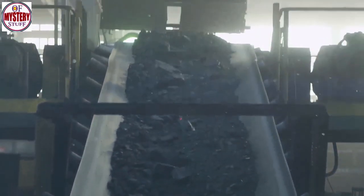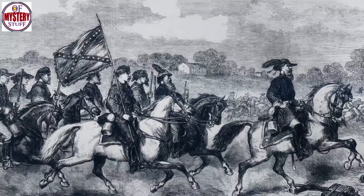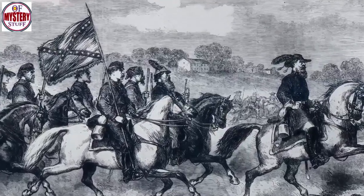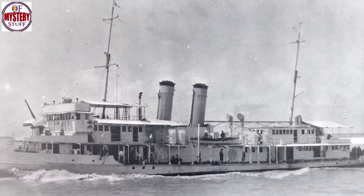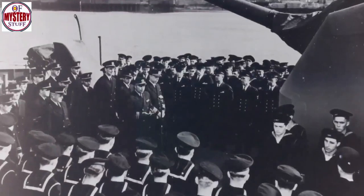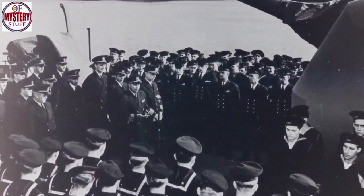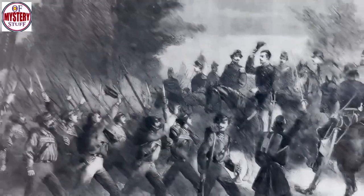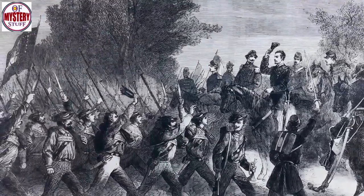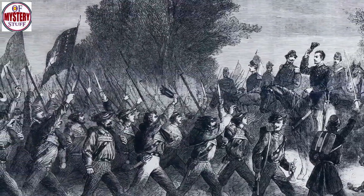After its launch, preceded by frantic searches for coal and other supplies, the Pee Dee never made it to the sea. By February 1865, Union forces had captured Georgetown, South Carolina, and that meant the ship was confined to the Pee Dee River. In fact, the Pee Dee was only to see one brief piece of action. At the beginning of March, the ship's commander, Lieutenant Oscar Johnston, sailed his vessel to the city of Conway, some 60 miles upstream from the shipyard. The mission was to provide cover for Confederate troops crossing the Pee Dee River. Whether or not the ship fired a shot in anger is a matter of debate among historians.